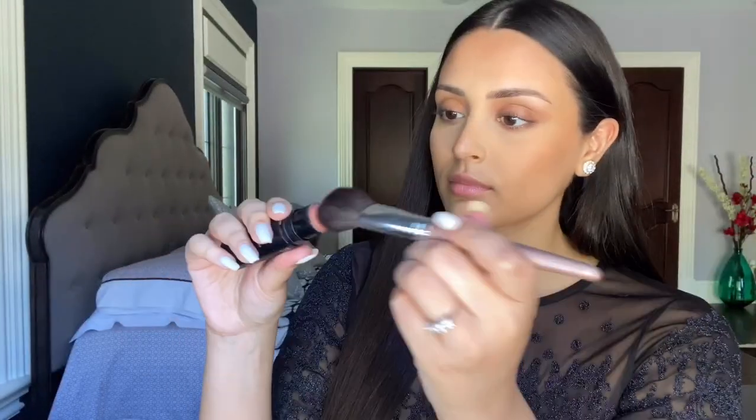At this point I started to realize I had forgotten to set my foundation before going in with such a pigmented bronzer, so I went back in with a big fluffy brush from Beast Blue Cosmetics and blended it all out. I added a little more bronzer on my nose, and then for blush I went in with the Nudestix Nudies Matte.